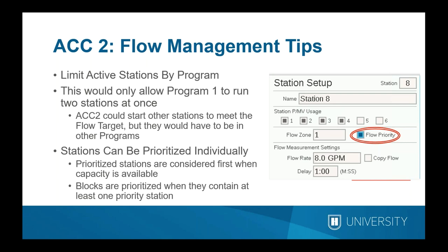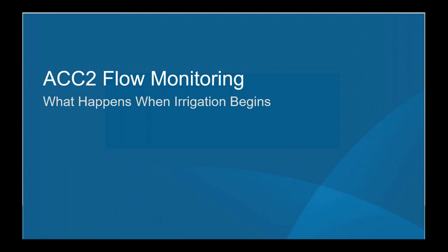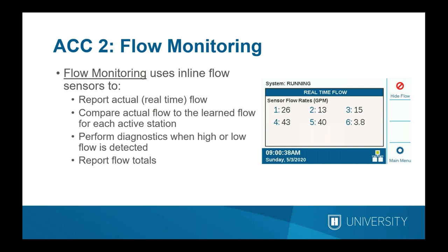Now for the flow monitoring piece. After irrigation begins, inline flow sensors report the actual flow. The controller activity screen has a button to view real-time flow for up to six flow sensors simultaneously — each reporting its flow in real time. The flow monitor compares actual flows to the learned flows for all currently active stations. If the flow is too high or too low, the controller automatically performs diagnostics to determine what the problem might be, and also reports flow totals.